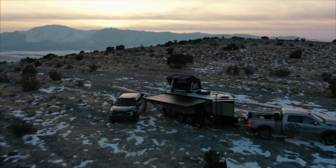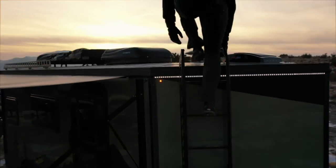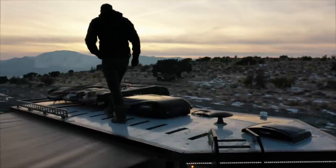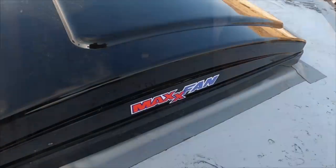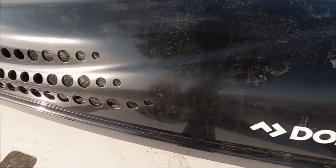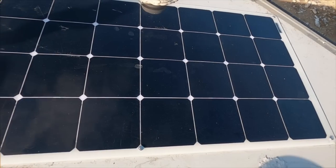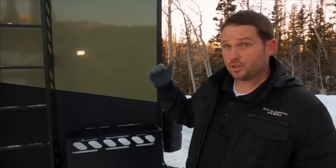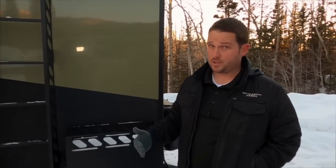This awning is electric, auto in and out. You have a nice ladder here that can access your roof. It's a very hard fiberglass honeycomb — it is walkable. Up on the roof you have a MaxAir vent fan, you also have an air conditioning unit up there, and you have walkable solar panels. They're flat solar panels, 100 watts each, and there's two of them — a total of 200 watts that comes stock with the trailer.